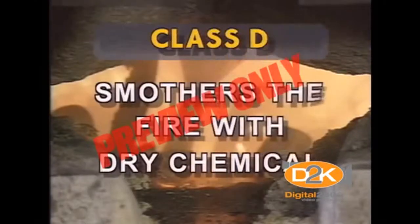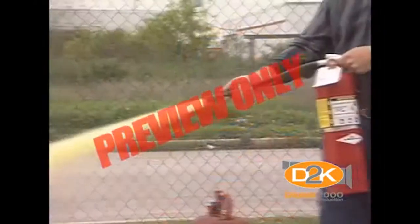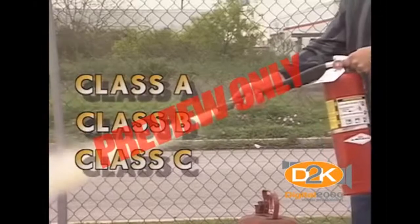Class D extinguishers smother the fire with a dry chemical to extinguish burning metals. In most cases, the most familiar type of extinguisher is the ABC type, primarily because it uses a dry chemical powder that extinguishes class A, class B, and class C fires.